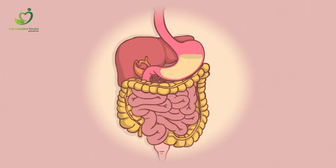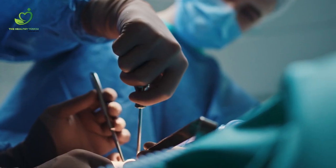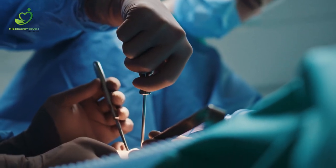Mesentery: scientists used to think the mesentery — a double fold of abdominal cavity in the digestive system — was a few separate structures, but now realize it's one single organ. The organ connects the intestine to the abdomen, though scientists still aren't sure what its function is.